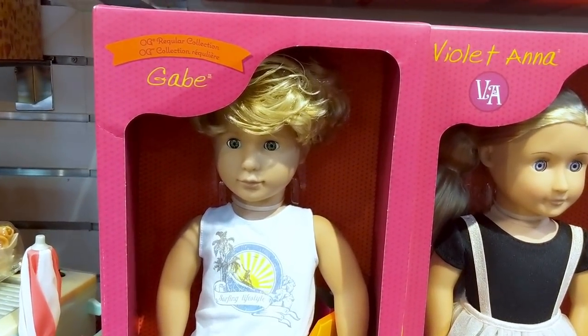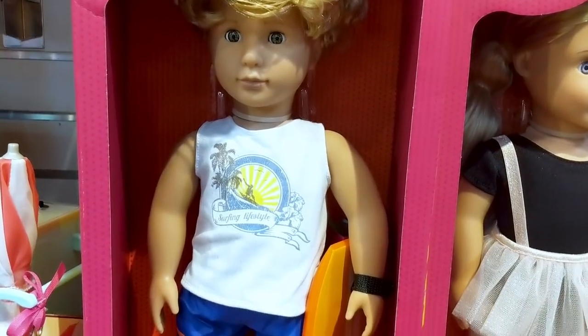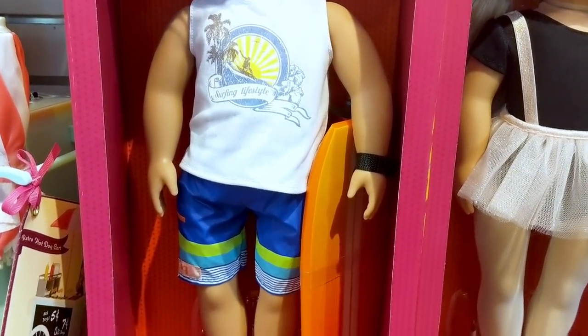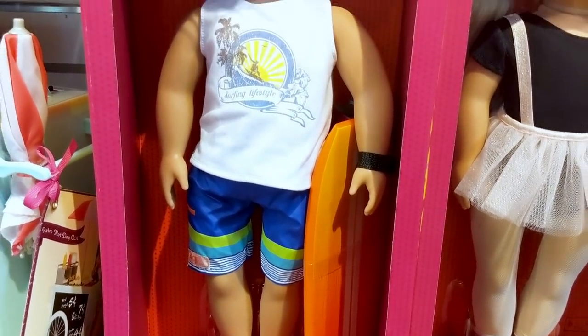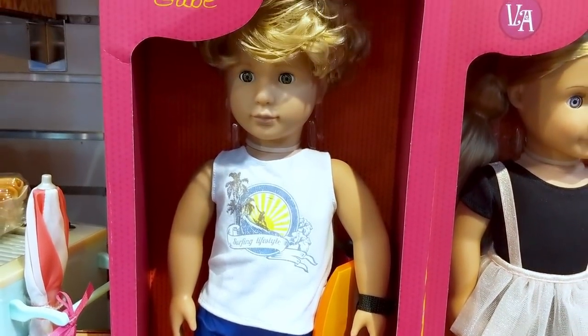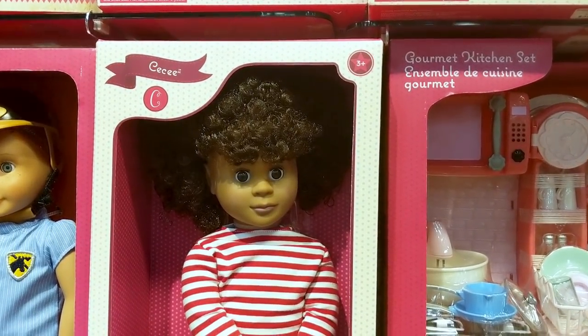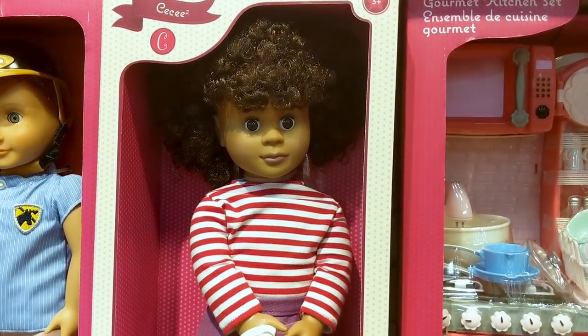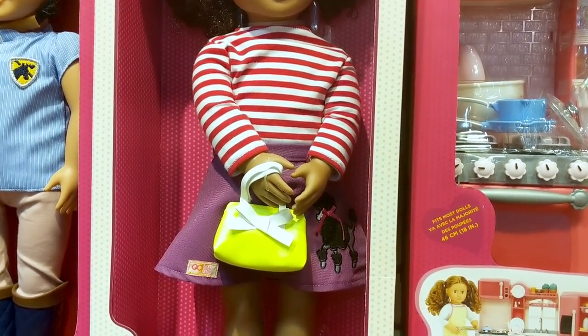And here is Gabe, the new OG boy doll. I just love his hairstyle. Gabe is a surfer and he looks ready to catch some waves. Cici is a retro girl. Her curls are just too cute and I love her fun white purse and her girly poodle skirt.